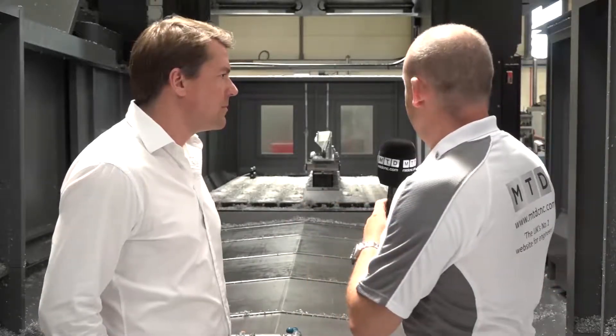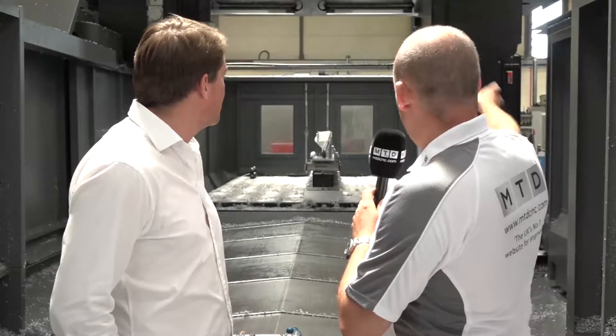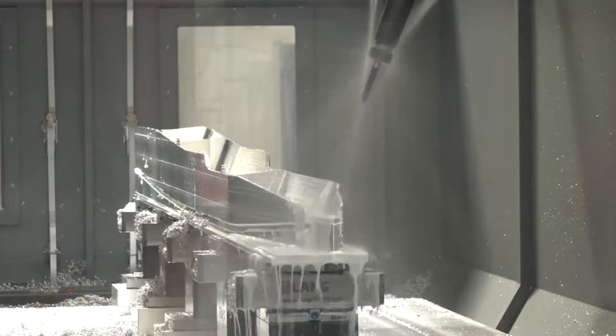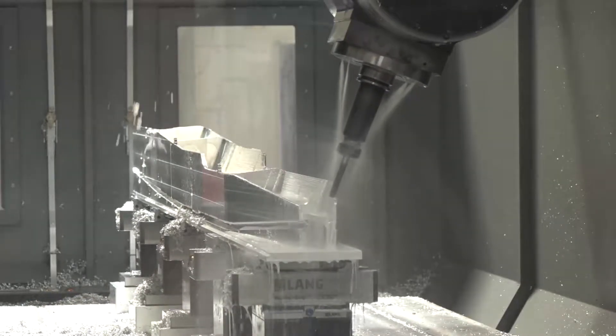Looking at it from this angle really does give you a full idea of how well the machine's built and the construction of the double column. How much does the machine weigh, and what preparation do you need to install it? We had a pit dug at 600 mil deep with reinforced concrete, which had to set originally. This weighs up to about 42 tonne. It had to settle down and bed in before they came to realign it and do the commissioning with the laser levels. It's a very heavy, very sturdy machine, but phenomenal in accuracy.